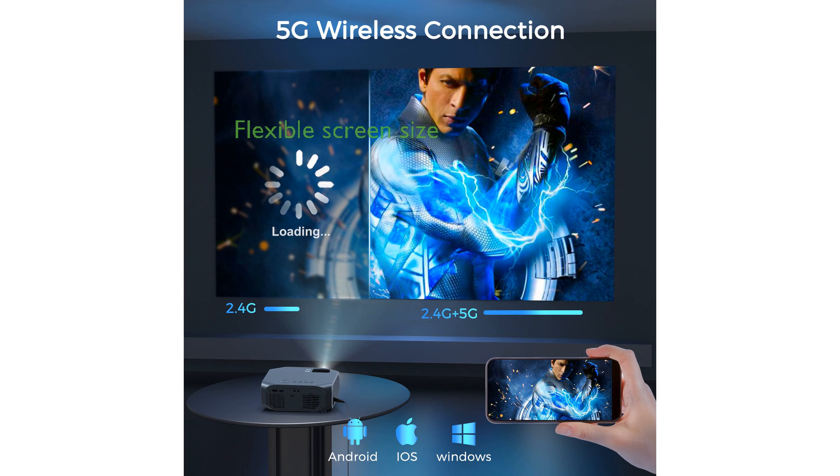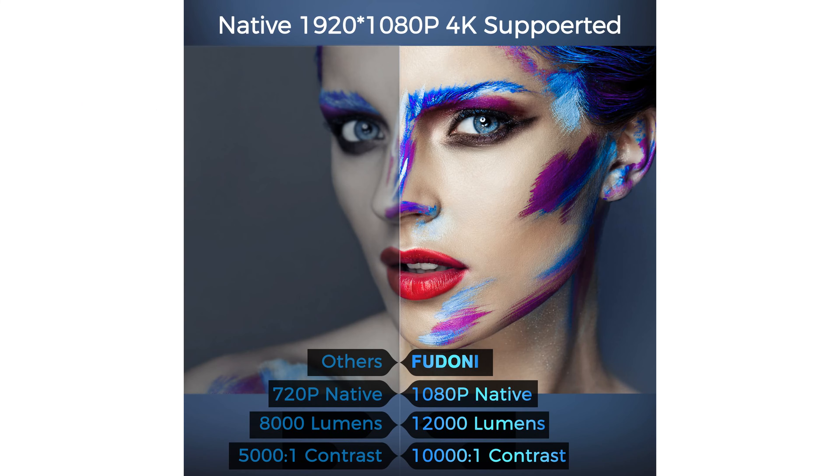The projector supports a giant screen size of up to 300 inches, and its 50% zoom function allows for flexible image size adjustment without moving the device.